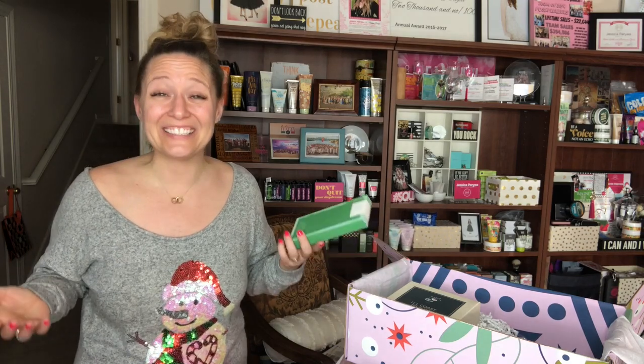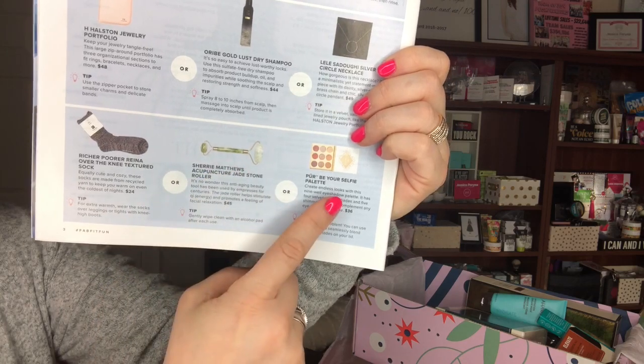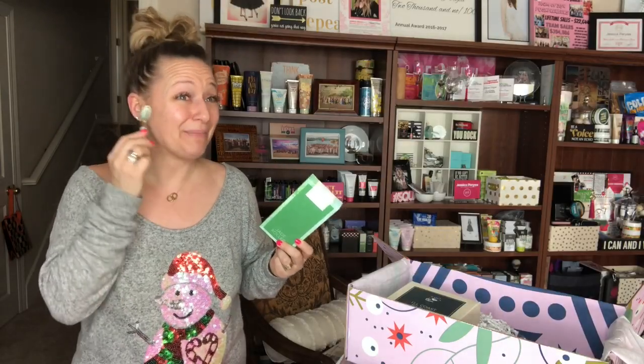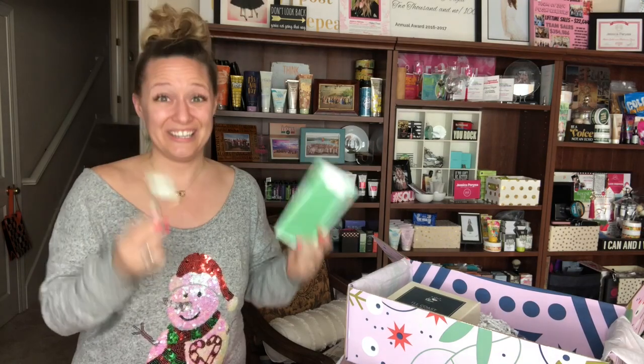The irony here is just too much. I literally just filmed a video on how to use a jade roller and launched a giveaway for you guys to win a jade roller — and I completely forgot there was a jade roller coming in my FabFitFun box! I literally made this choice and forgot it was coming. Make sure you watch my video on how to use a jade roller and order this FabFitFun box because you get a jade roller.